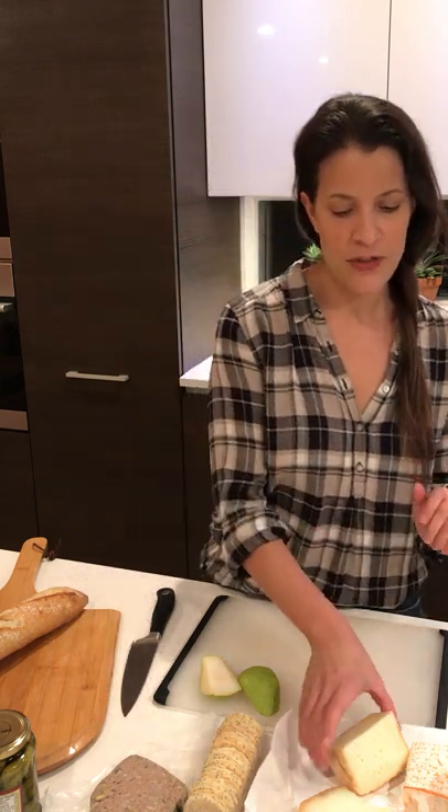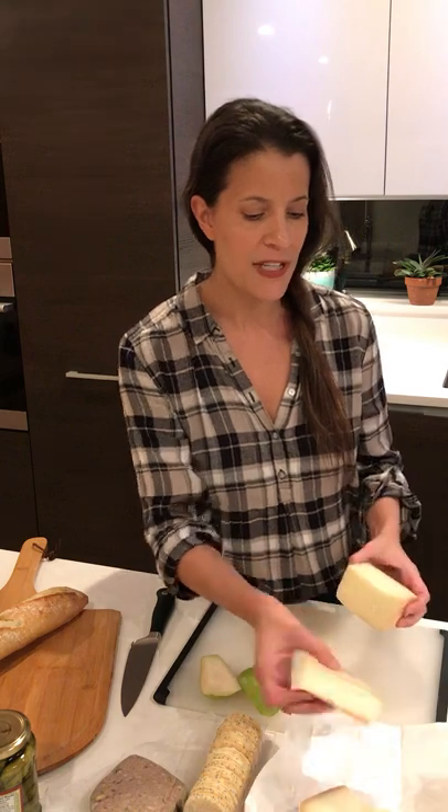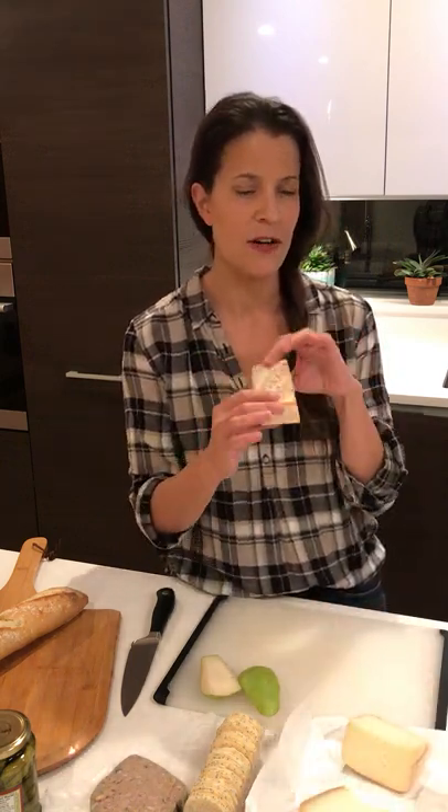Good evening cheese lovers, this is Jill from Cheeseteak with this week's Friday night cheese board. Tonight we're going to be doing three cheeses and I'm not going to tell you their theme until the end, because I want to see who can guess it. We've had a couple of guesses come in from our story already, but I want to see if anyone can get the theme down from seeing what the cheeses are.